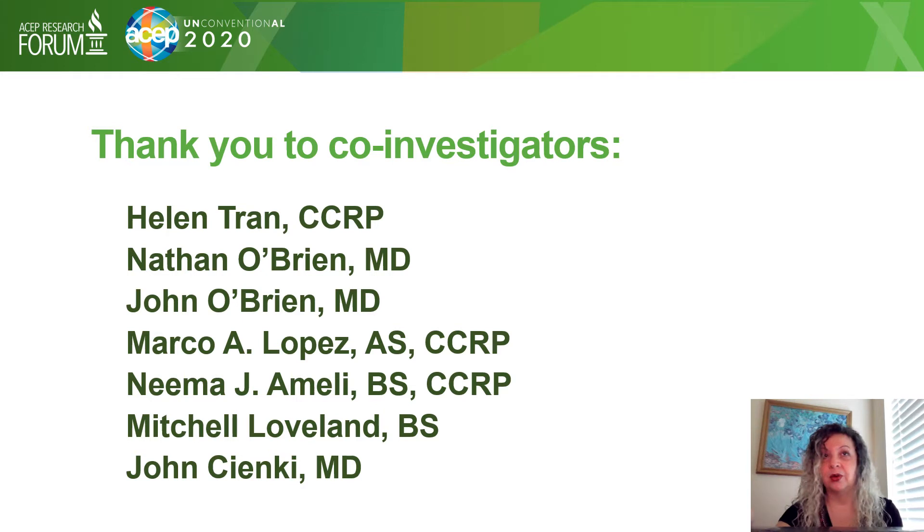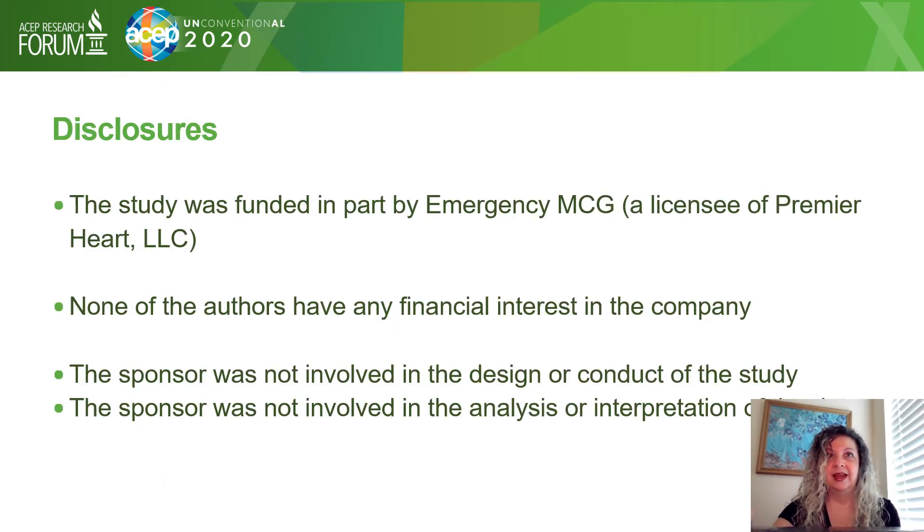A special thank you to all my co-investigators who are listed here. The study was funded in part by Emergency MCG and Premier Heart. None of the authors have any financial interest in the company, and the sponsor was not involved in the design, content, analysis, or interpretation of the data.